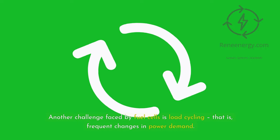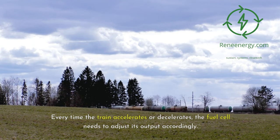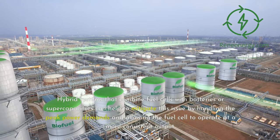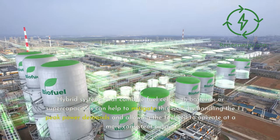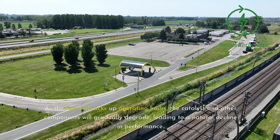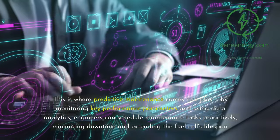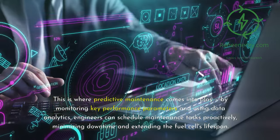Another challenge faced by fuel cells is load cycling — that is, frequent changes in power demand. Every time the train accelerates or decelerates, the fuel cell needs to adjust its output accordingly. These constant fluctuations can put stress on the fuel cell components and accelerate degradation. Hybrid systems that combine fuel cells with batteries or supercapacitors can help to mitigate this issue by handling peak power demands and allowing the fuel cell to operate at a more consistent output. Like any technology, fuel cells are also subject to aging and wear over time. As the fuel cell racks up operating hours, the catalyst and other components will gradually degrade, leading to a natural decline in performance. This is where predictive maintenance comes into play — by monitoring key performance parameters and using data analytics, engineers can schedule maintenance tasks proactively, minimizing downtime and extending the fuel cell's lifespan.